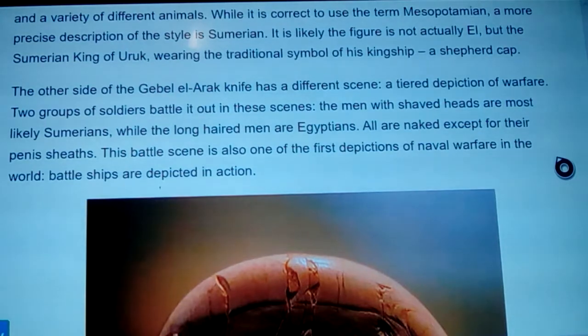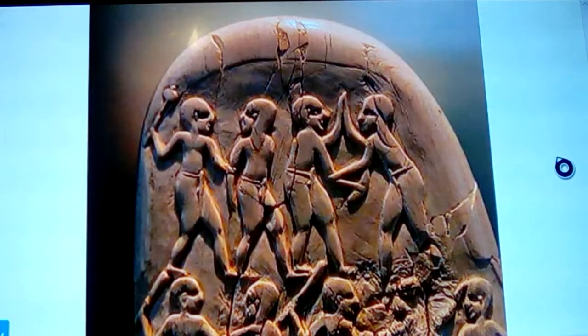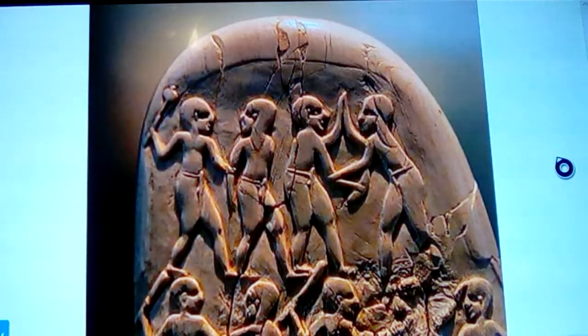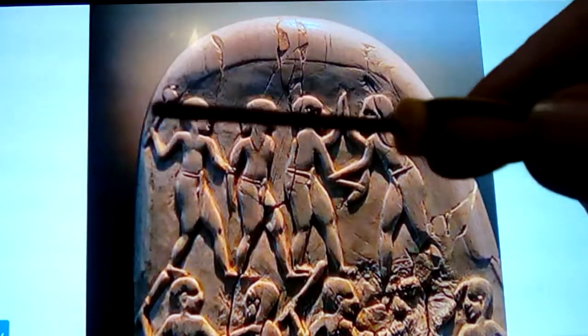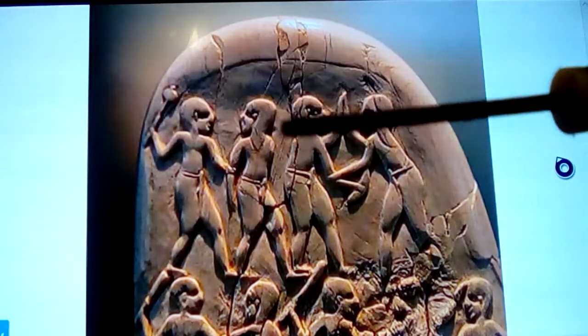In these scenes, the men with shaved heads are most likely Sumerians, while the long-haired men are the Egyptians. All are naked except for penis sheaths — except for that one figure who is dressed like a Sumerian priest-king. This battle scene is also one of the first depictions of naval warfare in the world — battleships are depicted in action. Over the scene there's a little pommel carved into the handle with a mace, and what may be one of the earliest depictions of a smiting-type pose.